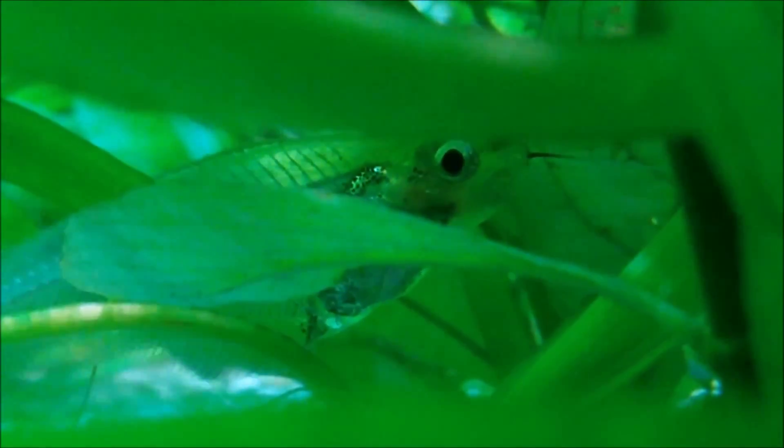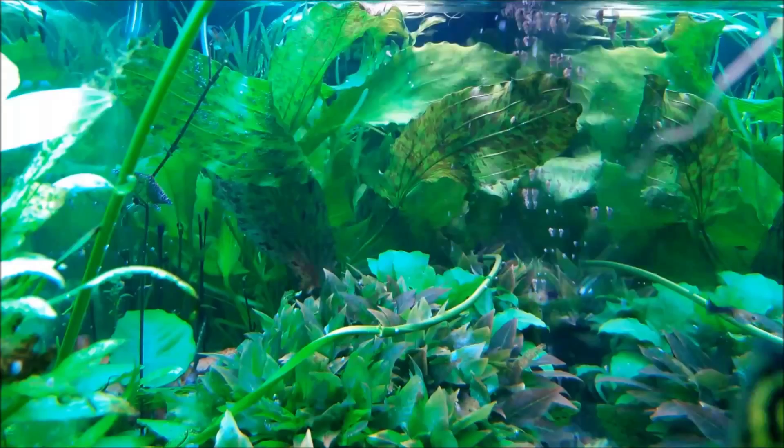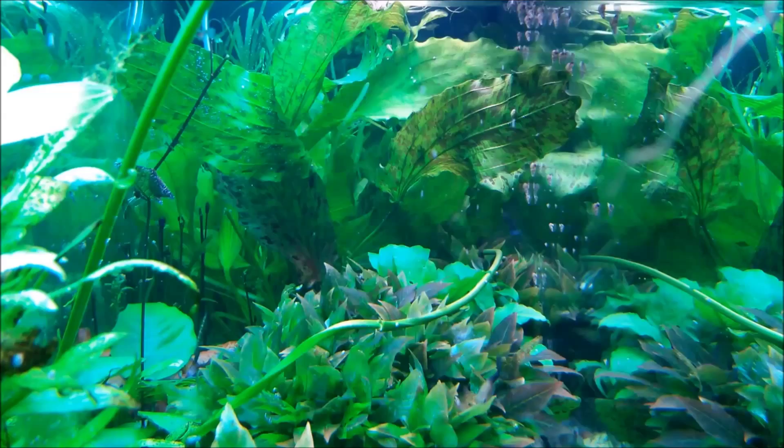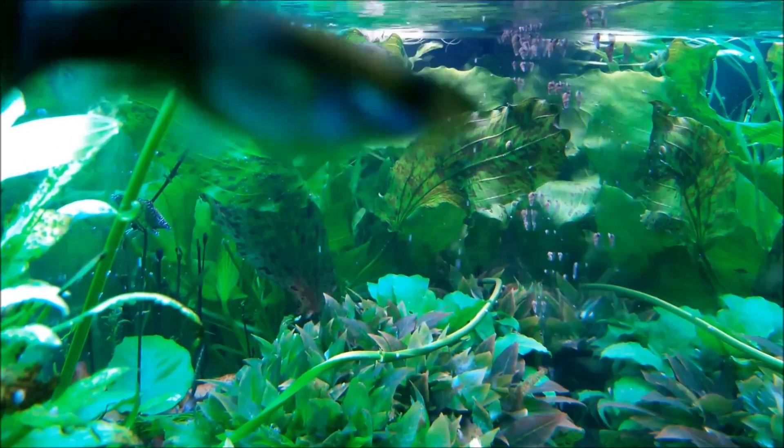For that reason they also belong a little bit in the cleanup crew. The only thing is they eat live fish, but they keep it in balance.